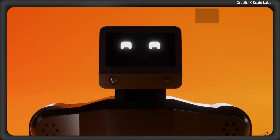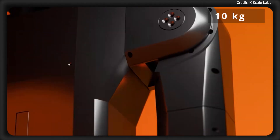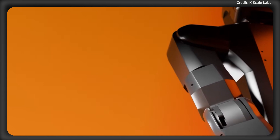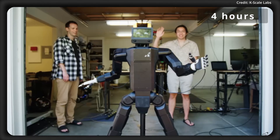Standing 4 feet 7 inches tall and weighing 77 pounds, the K-Bot combines a compact frame with a maximum payload capacity of 22 pounds, making it suitable for everyday tasks across a wide range of environments. One of the K-Bot's key strengths is in its runtime, offering up to 4 hours of battery life per charge.